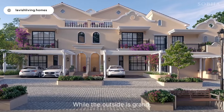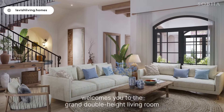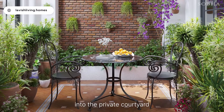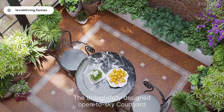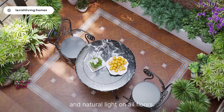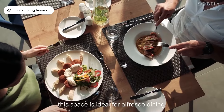While the outside is grand, the inside is grander. The Spanish-style arched entrance welcomes you to the grand double-height living room that seamlessly extends into the private courtyard and dining area. The thoughtfully designed open-to-sky courtyard lets in plenty of fresh air and natural light on all floors. Intricately designed with key Spanish-style features, this space is ideal for alfresco dining.